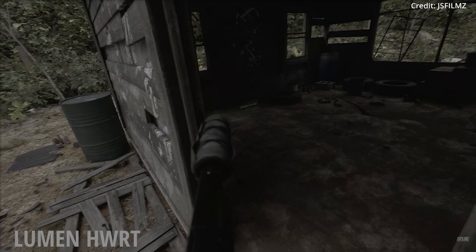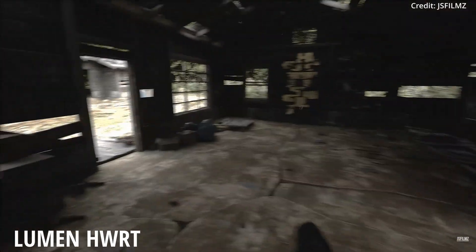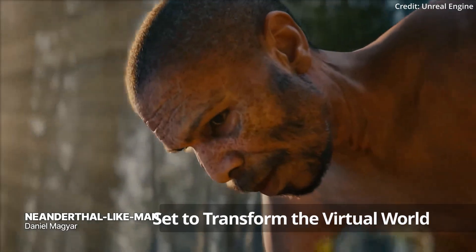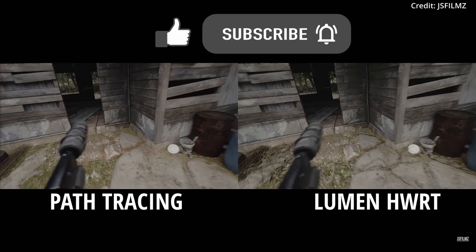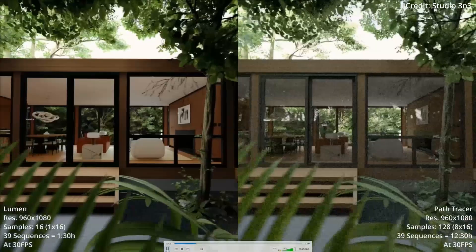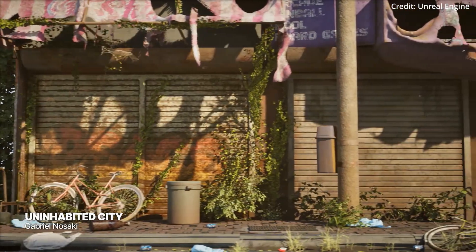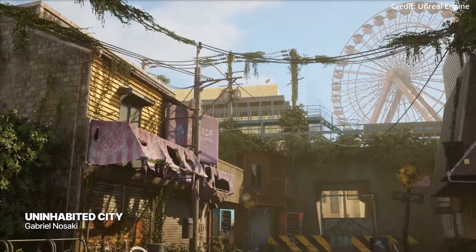Epic Games just unveiled a slew of advancements for Unreal Engine 5.4 and beyond in its upcoming roadmap for 2024. In this video, we'll delve into eight AI-powered feature updates that are set to transform the virtual world as we know it, including support for Nanite and Lumen, a next-generation terrain solution, procedural content generation updates, a new Unreal Cloud solution, and much more. Here's the list of the most exciting Unreal Engine features coming in 2024.